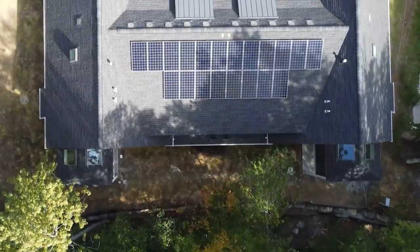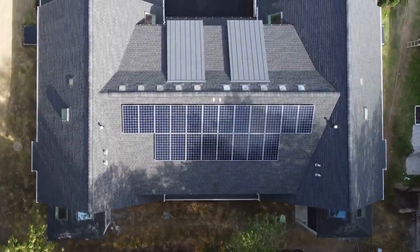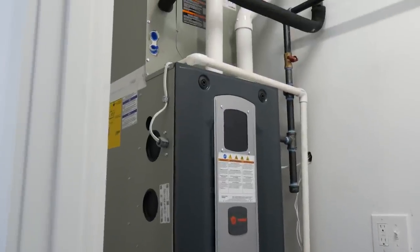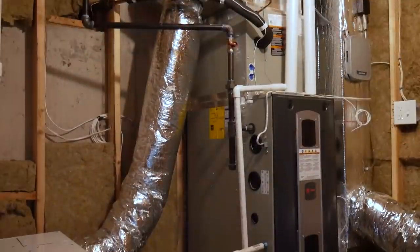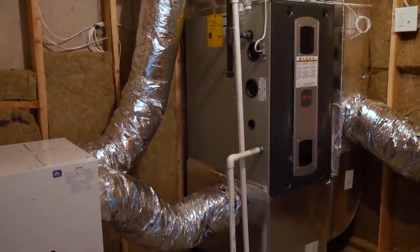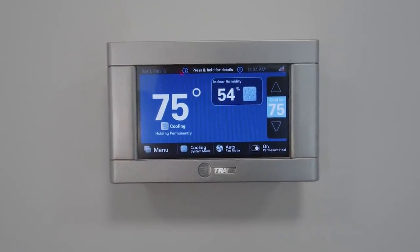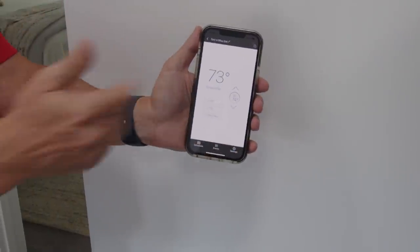We also have solar panels to help offset some of our energy usage. We've used the same efficient HVAC system here that I use at my own house. It has different zones and sensors that optimize temperature — we control it from a command panel or remotely from an app. They're very quiet and efficient.